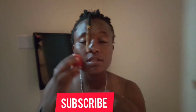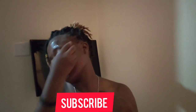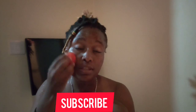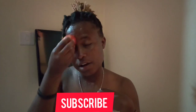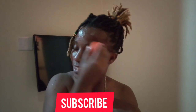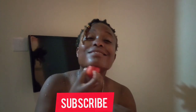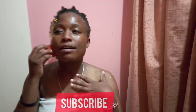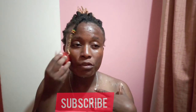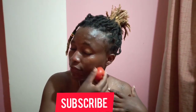Massage your face in a circular motion. Taking care of your skin is very important. If you have a very oily face, this is the solution. If you want to avoid having wrinkles, use a tomato and massage your face very well.